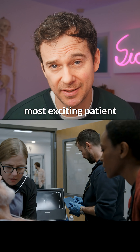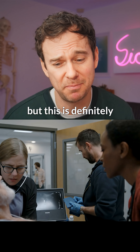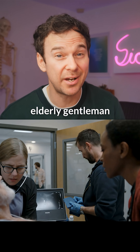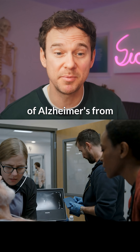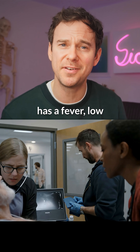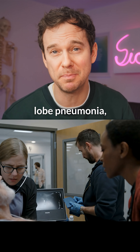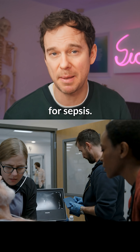Probably not the most exciting patient we've seen so far, but this is definitely the most realistic. So we have an elderly gentleman with a background of Alzheimer's from assisted living who has a fever, low blood pressure, and a fast heart rate, and they find he has a right middle lobe pneumonia. So they're treating for sepsis.